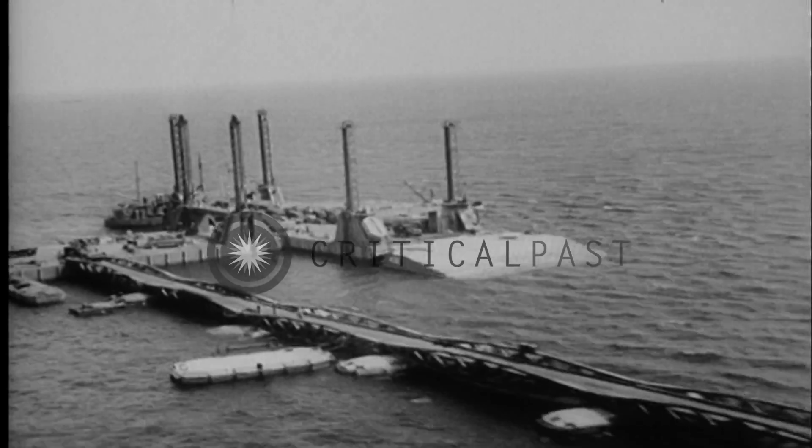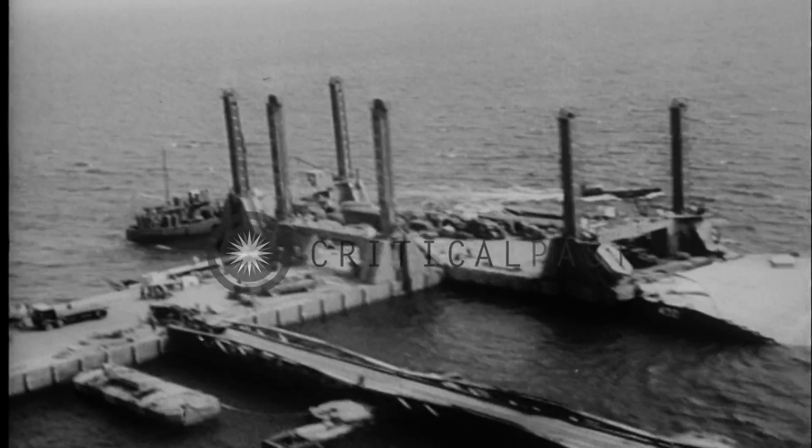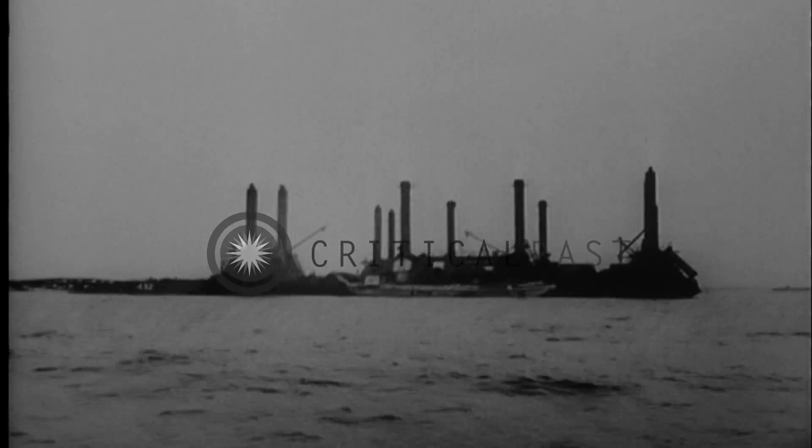The Lobnitz piers rise and fall with the tide at the offshore end of the bridge.